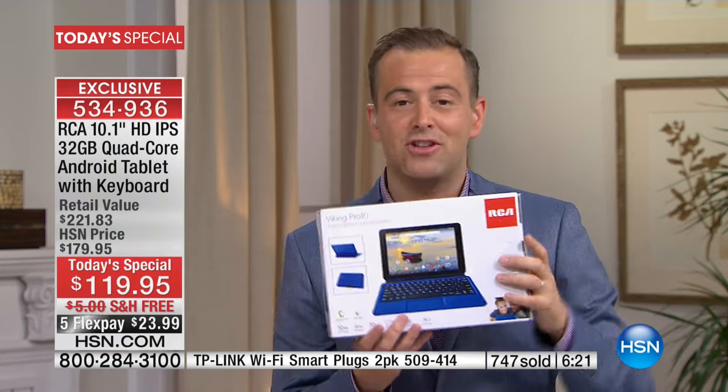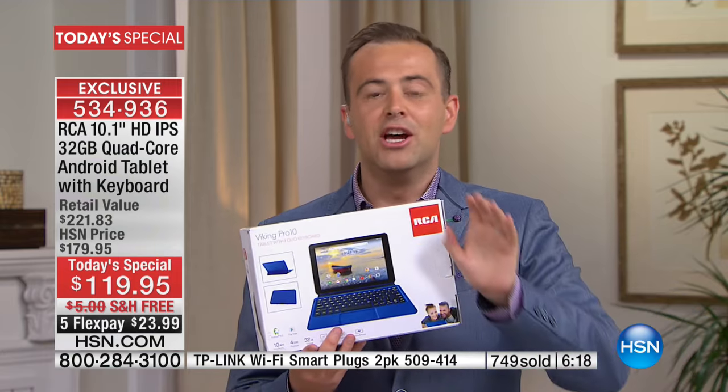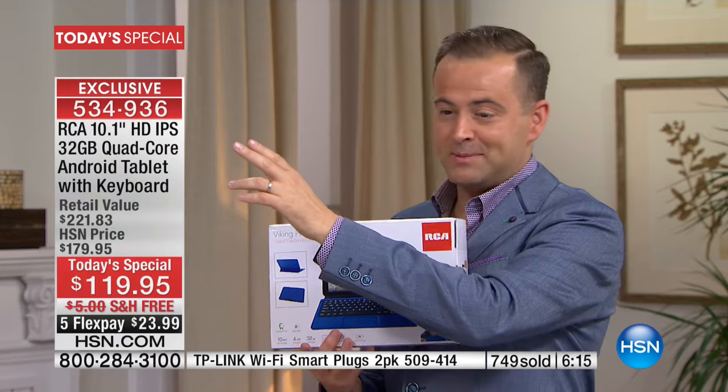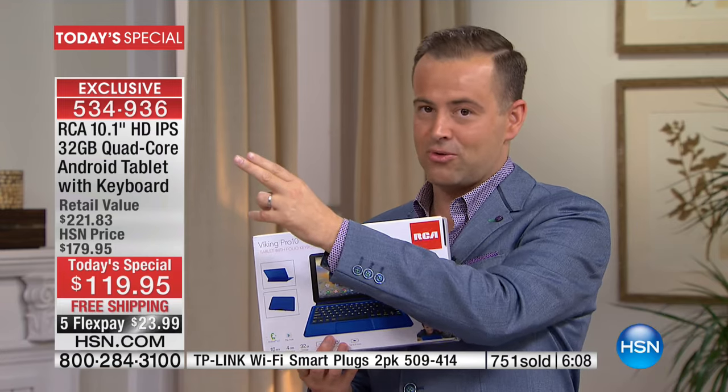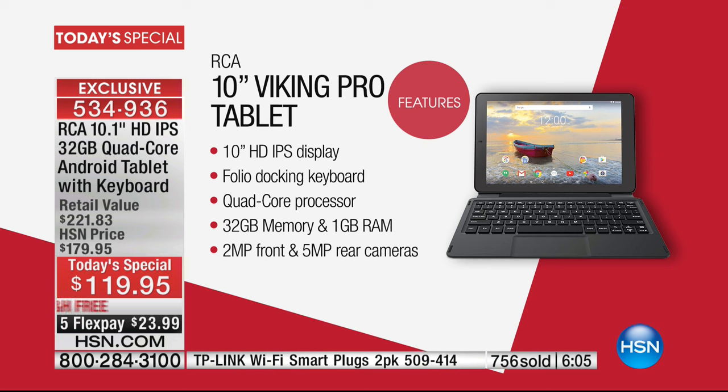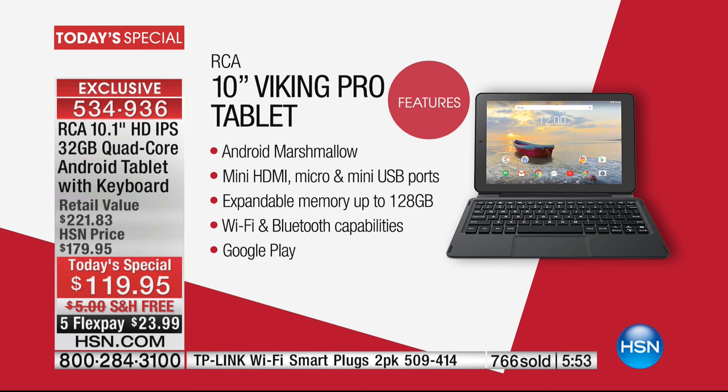This is about taking advantage of HSN's remarkable buying power. Look at these specs — the name we know and have trusted for over 90 years, a 10-inch HD IPS screen, 32 gigs of storage — more than double what we normally do — and you can expand the memory still. We send you the case which is also a keyboard, and technology including Android Marshmallow, which is so easy to use. For the entire family, this is going to be a great tablet.